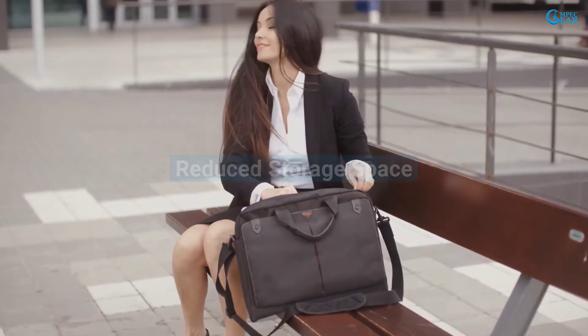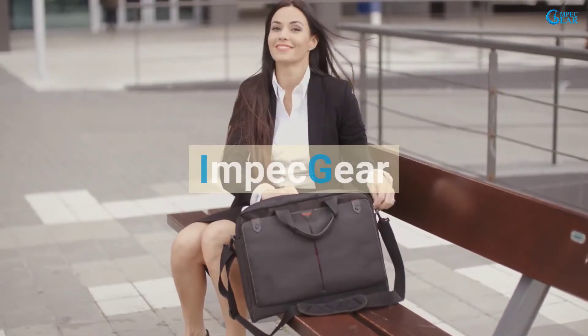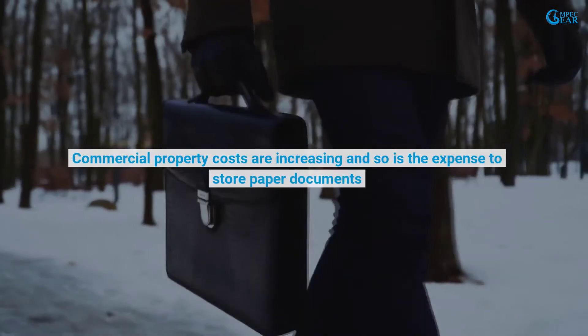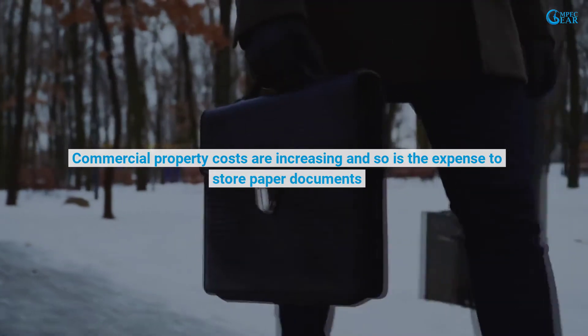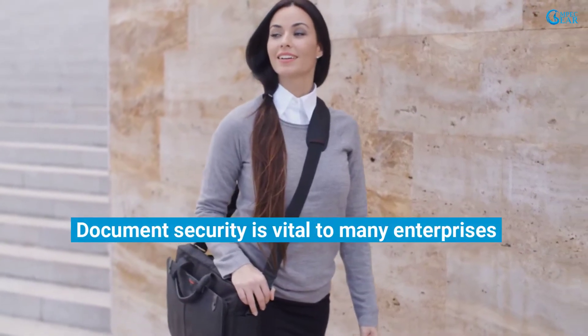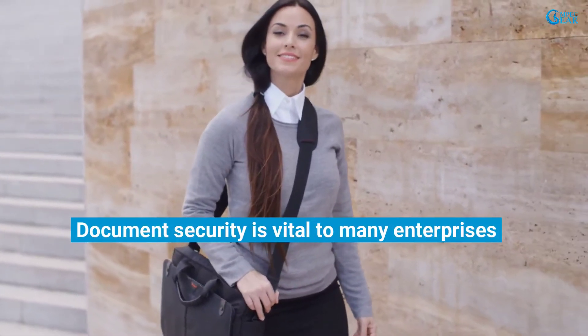Reduced storage space with Impec Gear. Commercial property costs are increasing and so is the expense to store paper documents. Enhanced security — document security is vital to many enterprises.